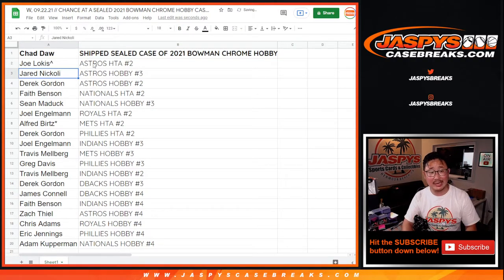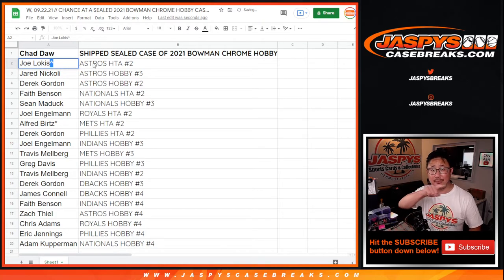For everyone else, you're going to get a team. We'll put a little rooftop next to your name so you know that you won this in one of these fillers — this team random filler right here.